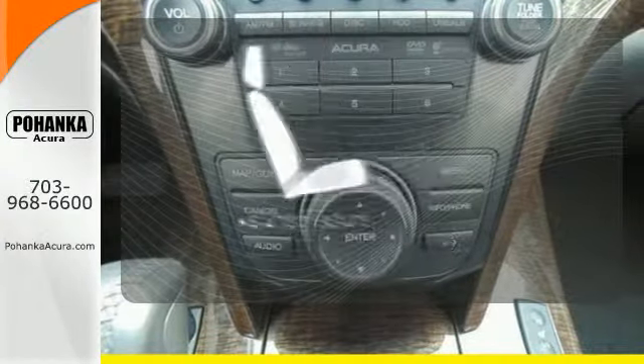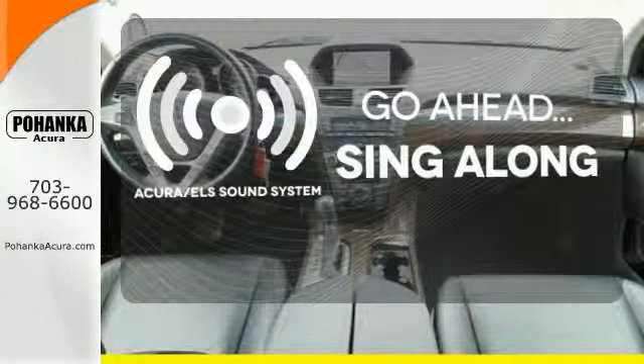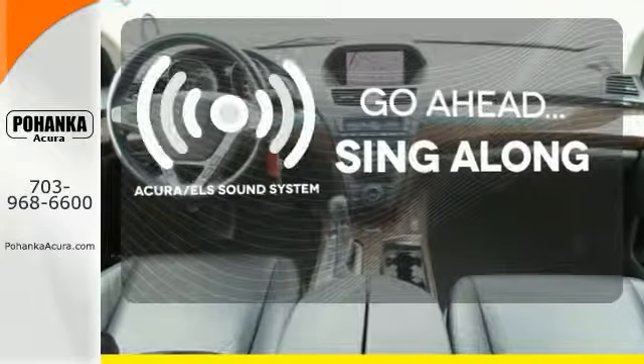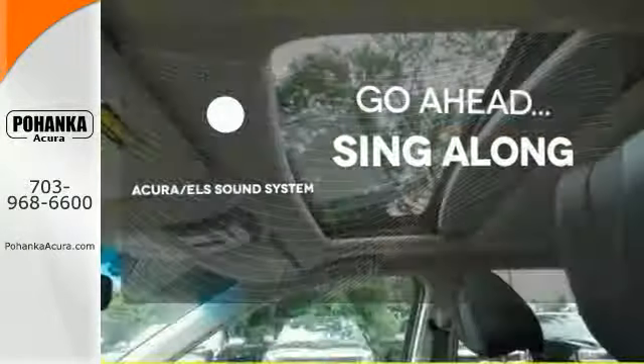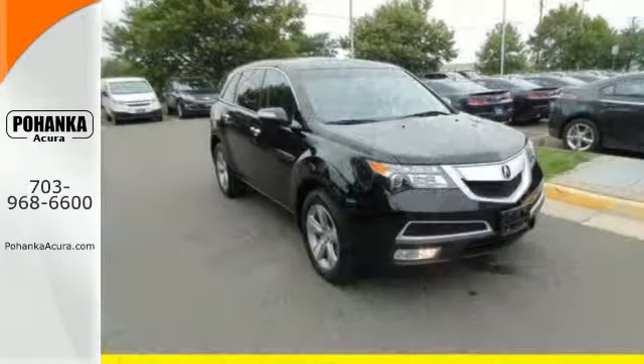The heated seats keep you comfortable no matter how cold it is. The soundtrack of your life comes through crystal clear with the premium Acura ELS sound system. Crank up the tunes and hit the road. The cabin of this MDX is warm and luxurious.